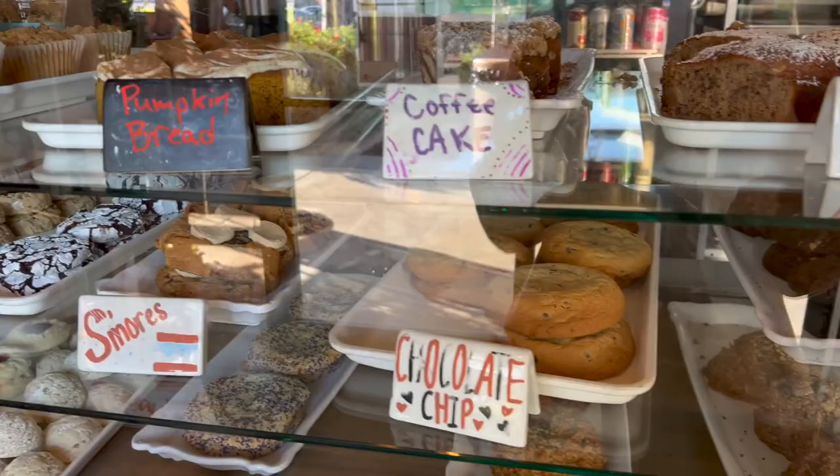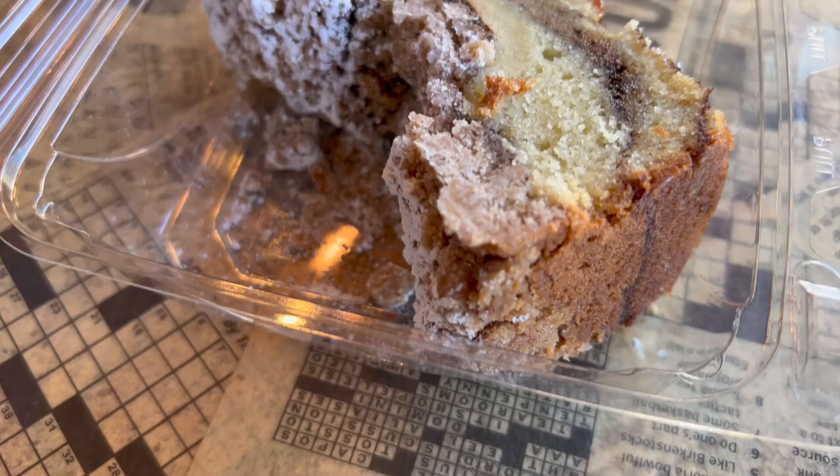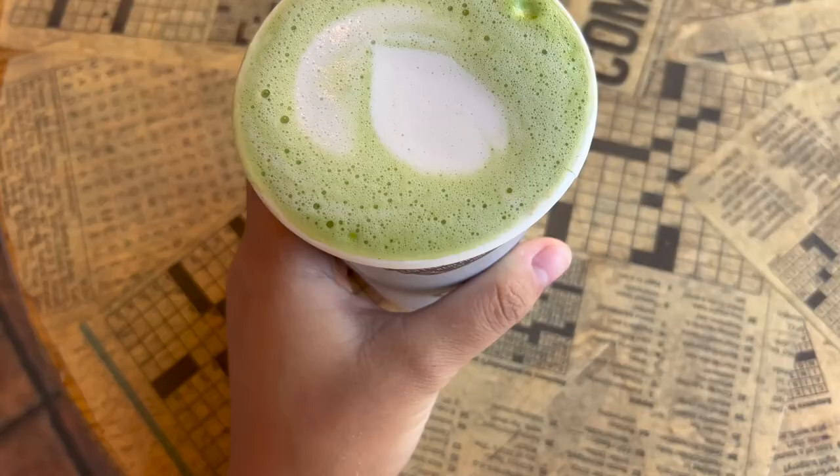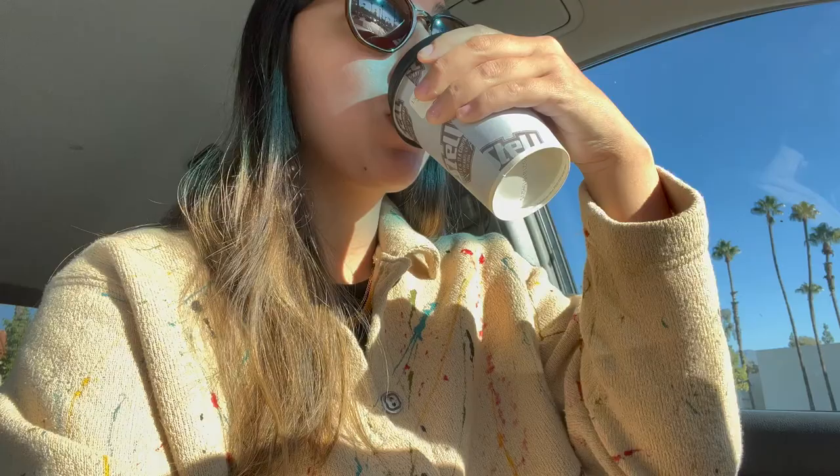I ended up at my favorite local coffee shop. I was picking between the coffee cake and the pumpkin bread but I ultimately decided on the coffee cake and it was so good - super glad with that decision. I also bought a hot lavender matcha which is definitely my favorite. Now I've got my lavender matcha and we're ready to go to an estate sale.